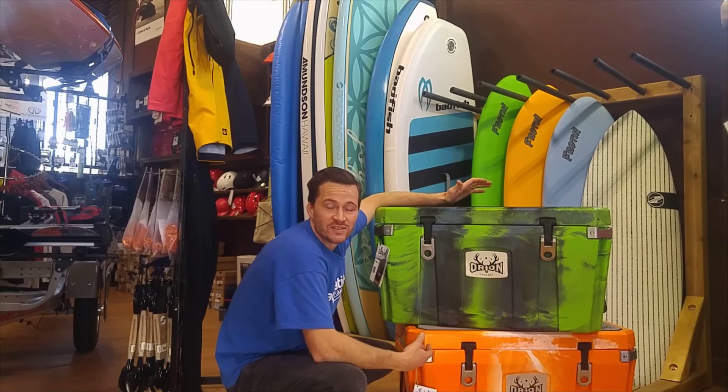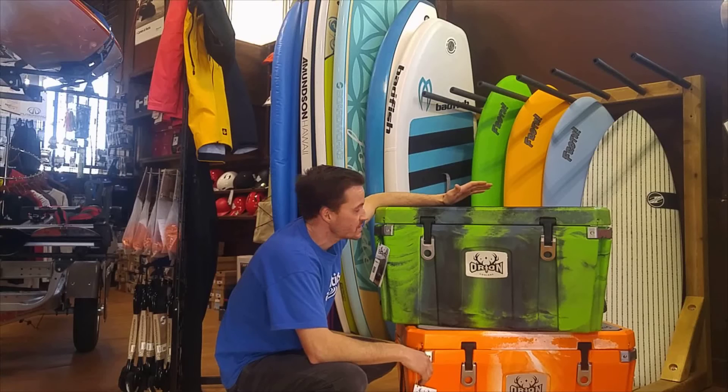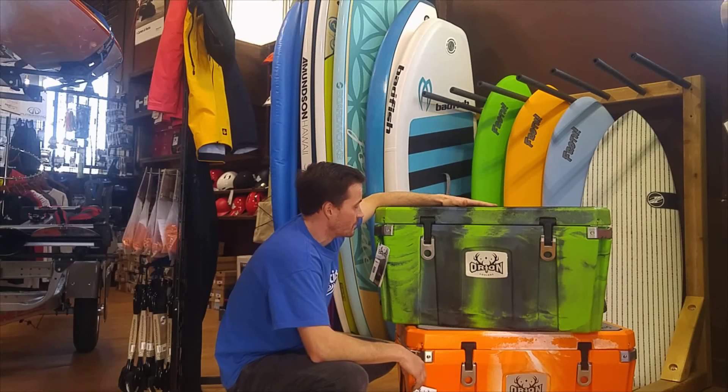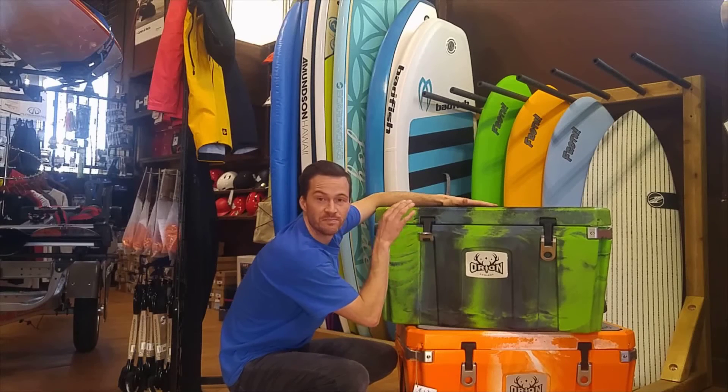These guys have over two inches of insulation, so class-leading among many coolers on the market these days. They are featured to no end. You've got amazing light-proof cam buckles here to keep it closed, making these guys bear-proof.